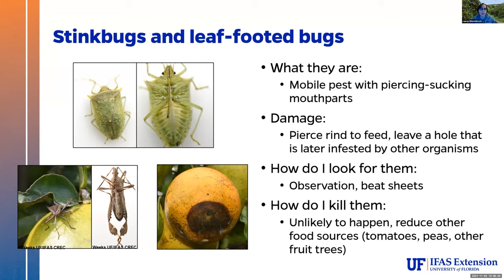If stink bugs are a concern in your garden — and if you have tomatoes, peppers, or any other fruit crops, you're probably going to have these, as they're not very picky eaters — you can look in your trees. They're pretty obvious, they're kind of big. You can use a beat sheet, which is basically just taking a piece of paper and holding it underneath branches and knocking it with a broom handle. We have a more formal version that looks almost like a kite.